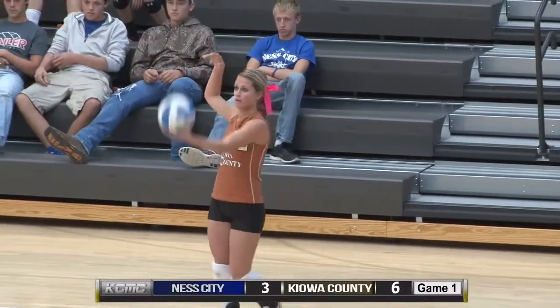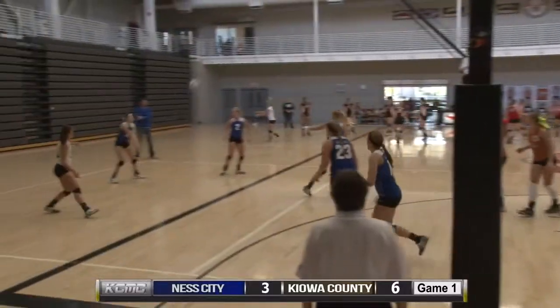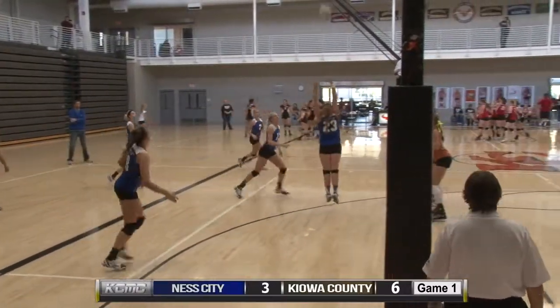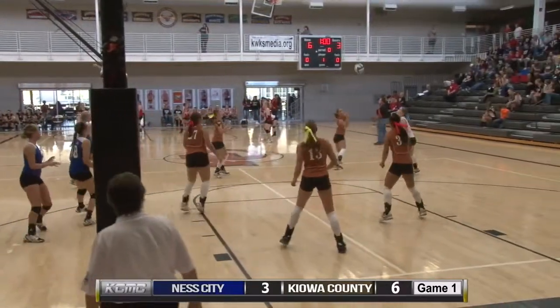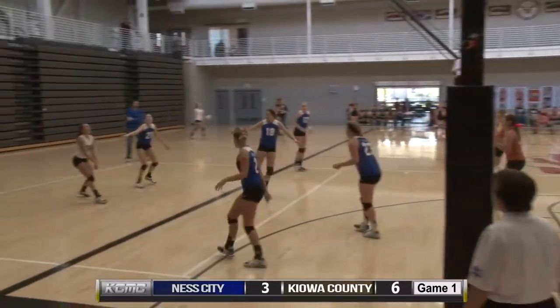There's one thing that the Mavericks have really excelled in this year is their double blocks on the net. They have a lot of height and a lot of ability. A back set for Ness City off the arms of a blocker, picked up with a free ball from the Mavericks.